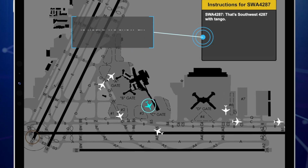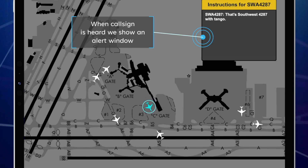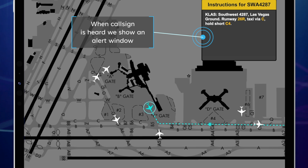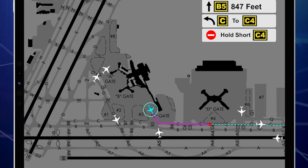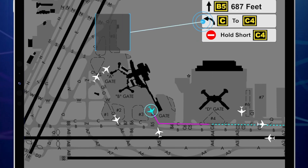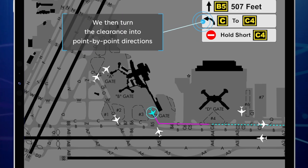Southwest 4287, Lost Base Ground, 26R, taxi via Bravo, Bravo 4, give way to Company coming out, spot 10. Bravo, Bravo 4, we'll give way to Company, Southwest 5463.